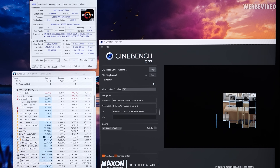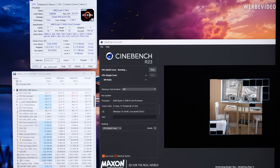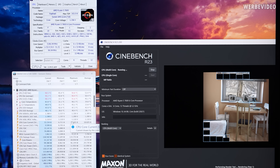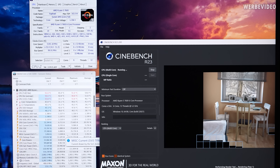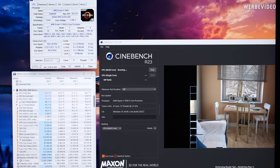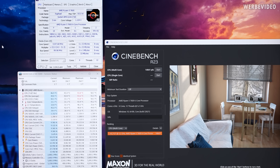Now running Cinebench R23, you can see that the temperature quickly ramps up to just above 90 degrees Celsius and will increase further over time once the radiator is saturated. We saw about 94 degrees Celsius peak, so this CPU is really running at the limit — there is not much more headroom. We could slightly increase the voltage to maybe 1.35 Volt but that would be the absolute limit, hitting about 95 degrees Celsius. Peak temperature of this run was just below 94 degrees Celsius and the CPU score was 14,600 points.